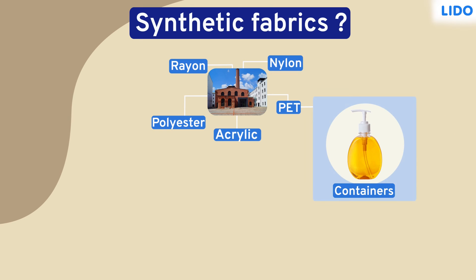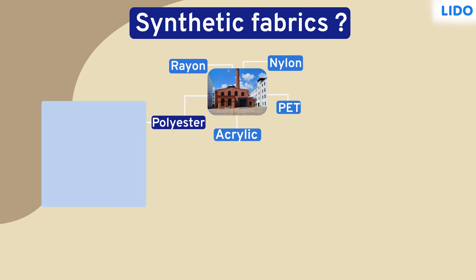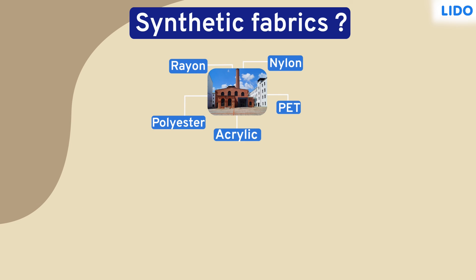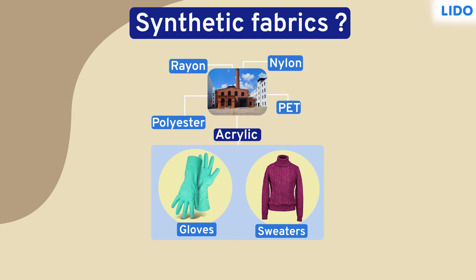The containers that we generally see in our kitchens are made of PET, which is lightweight and non-reactive. Polyester is used to make suits due to its stiffness and wrinkle-free nature. Another synthetic fiber, acrylic, is used to make hand gloves and sweaters because it resembles wool but is cheaper.